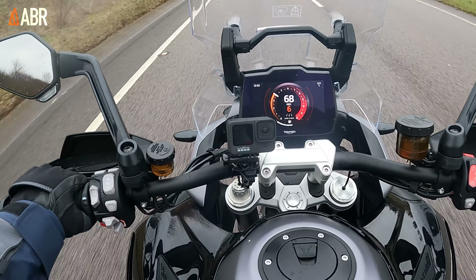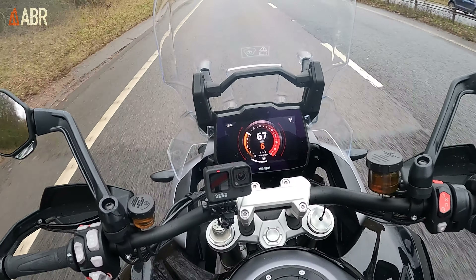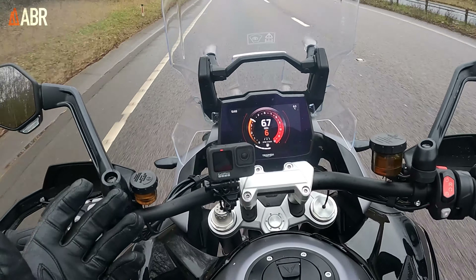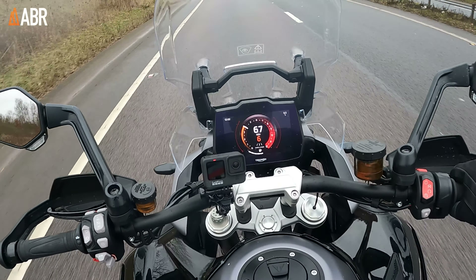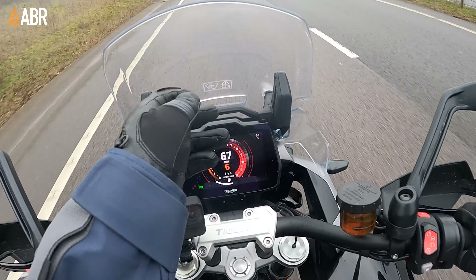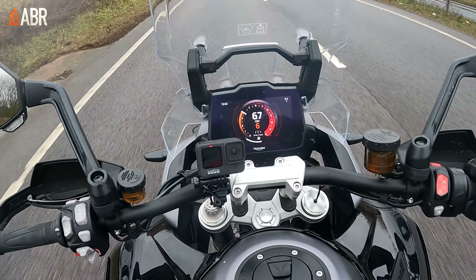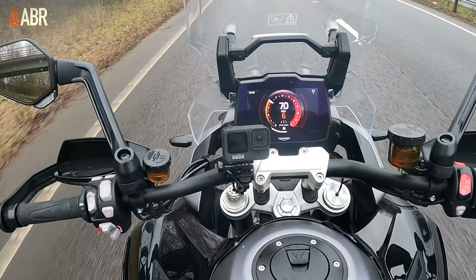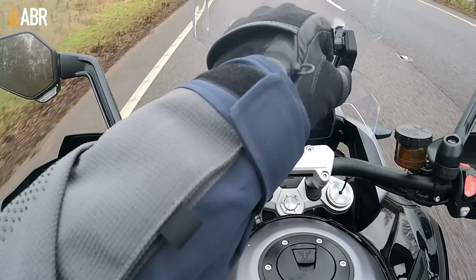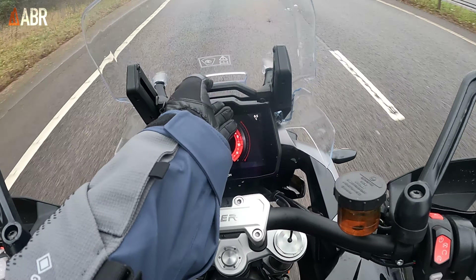In terms of weather protection, there's a nice big screen up front. Triumph, along with Ducati, do the best adjustable screens on motorcycles right now — you just push it down or lift it up with one hand, no faffing around, no getting off the bike. I have to admit it's something that the Tiger has over the GS, which has a quite fiddly knob to adjust, whereas I really like this system.